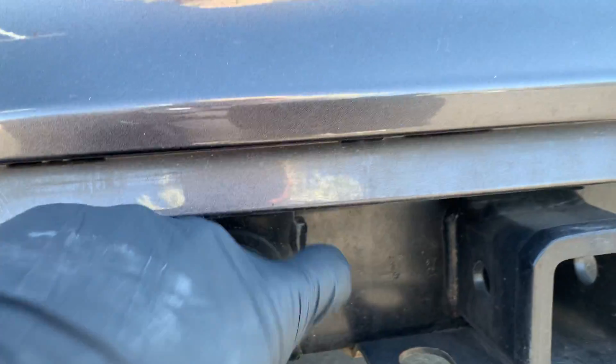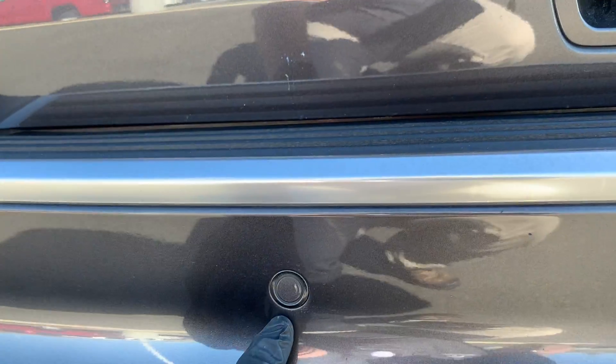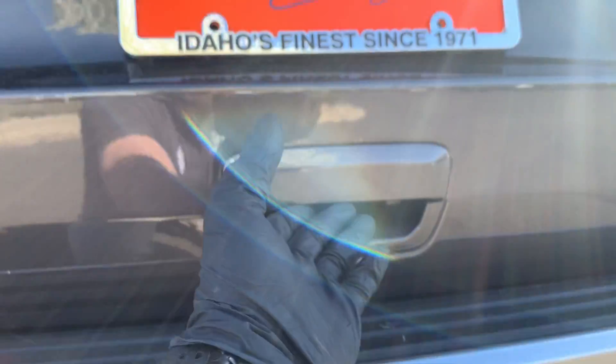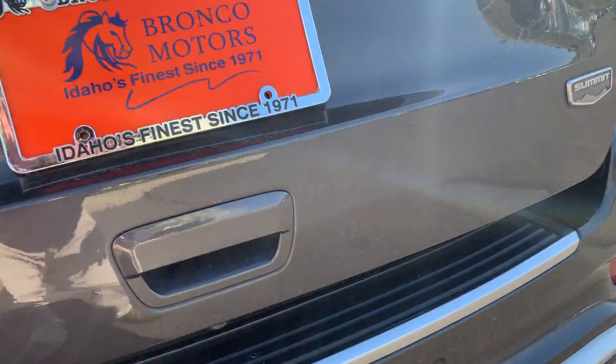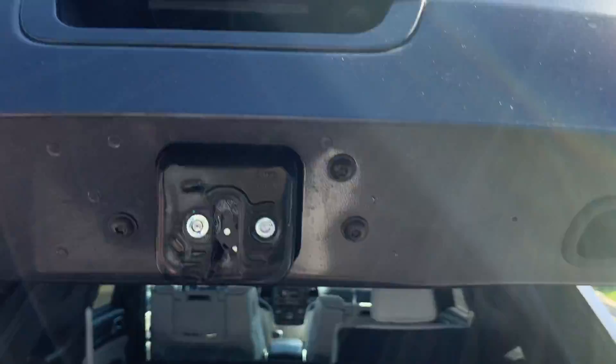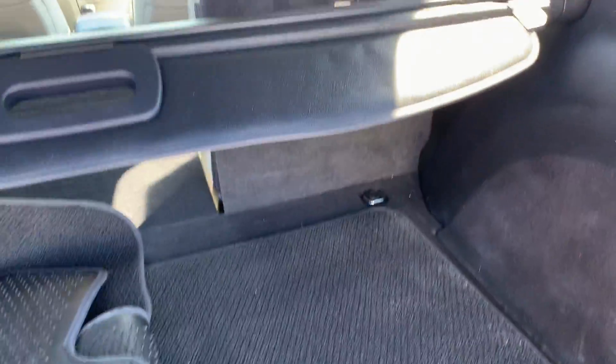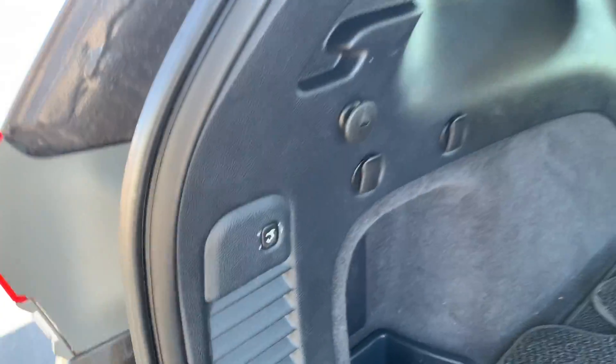You've got parking sensors, power liftgate, and a backup camera — it's not lost, don't worry. We've got all the floor mats, and again the power liftgate.